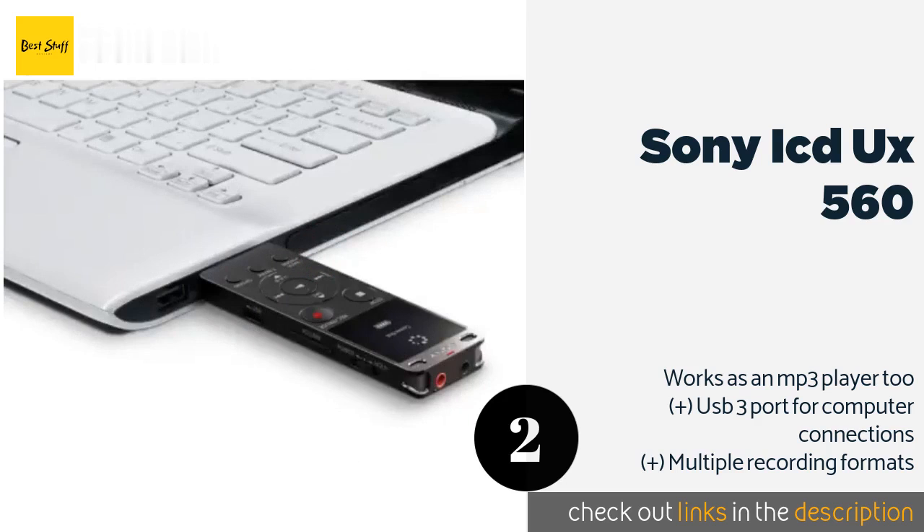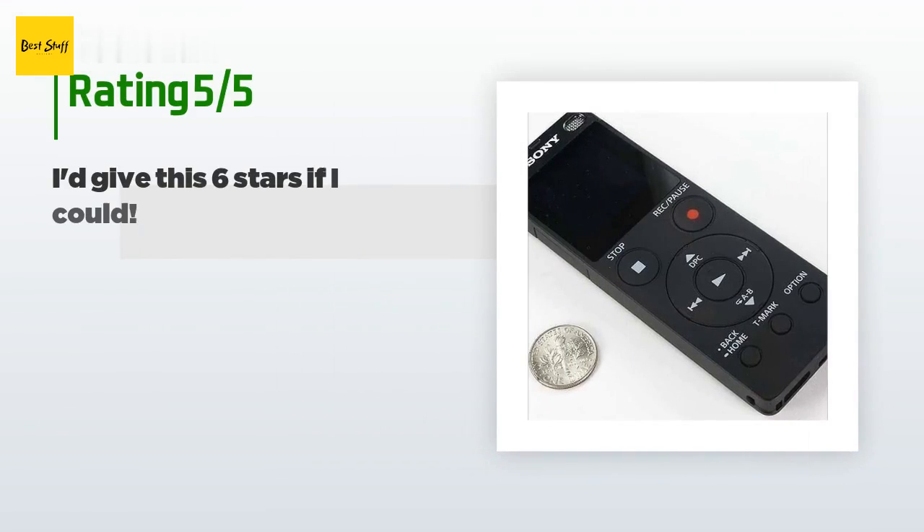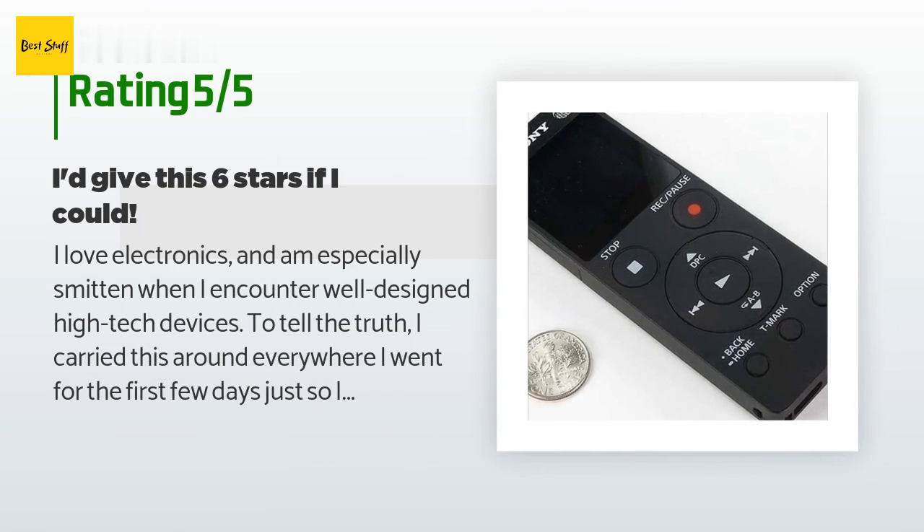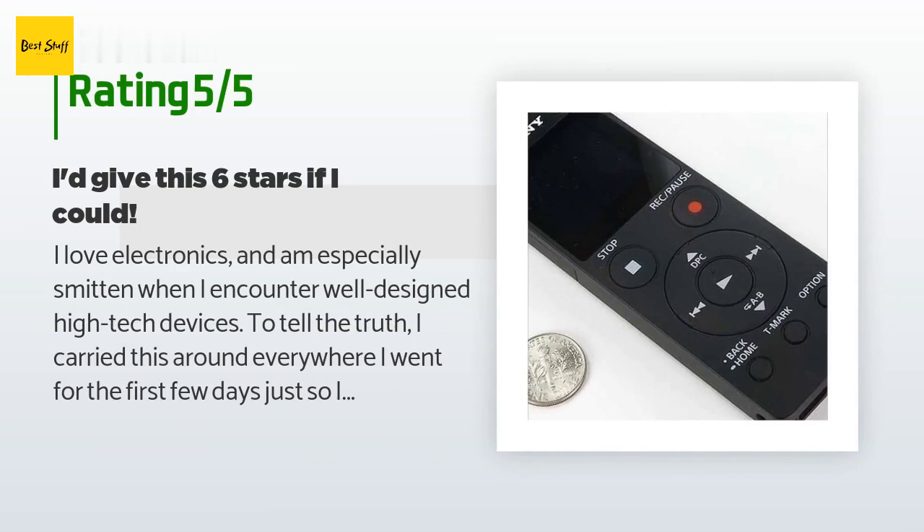The average rating of this product is 4.5 stars with more than 1,064 customer reviews. A customer said: I love electronics and am especially smitten when I encounter well-designed, high-tech devices. To tell the truth, I carried this around everywhere I went for the first few days just so I could admire it. I'm sure there are many varied needs for a small recording device like this.